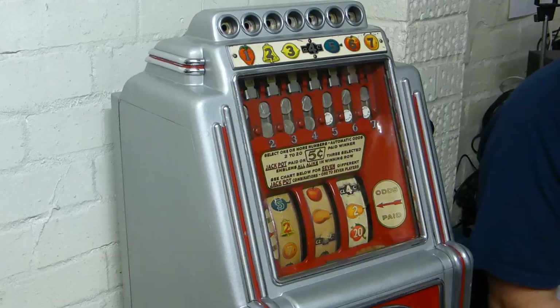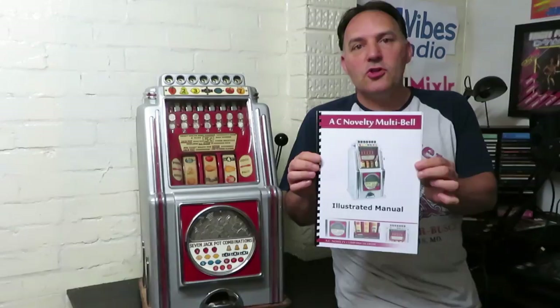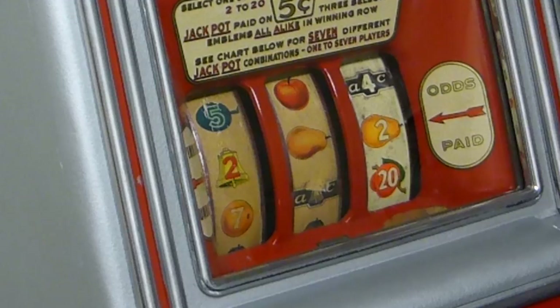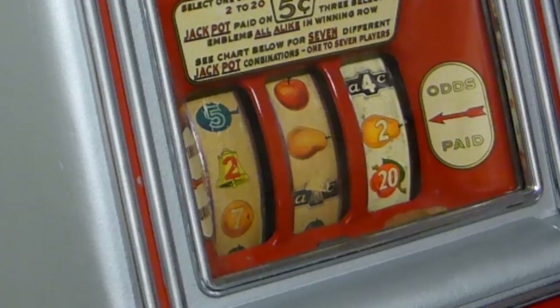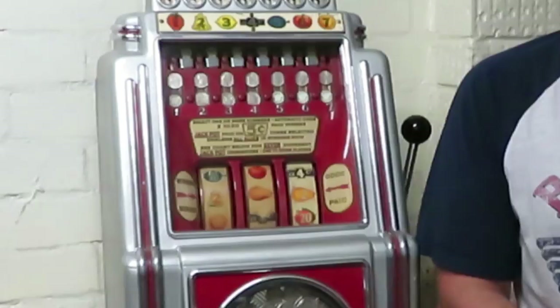The AC Novelty Company is the company that actually made this — based in Detroit. One thing to know is this is a bit unusual because it uses the standard size reels found in most bell machines, but this one has 21 symbols on each of the three reels. However, the middle reel only stops 14 times. These were made for just two years by AC Novelty Company: 1936 and 1938.